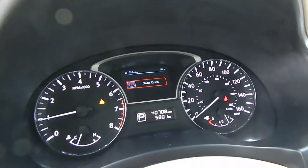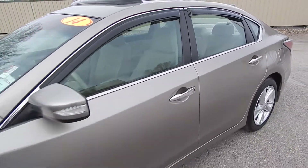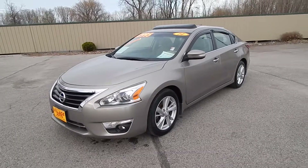This one has only 40,000 miles. Very clean, well-maintained car. Stop on down at Village Auto and take this 2014 Nissan Altima SL home with you today.